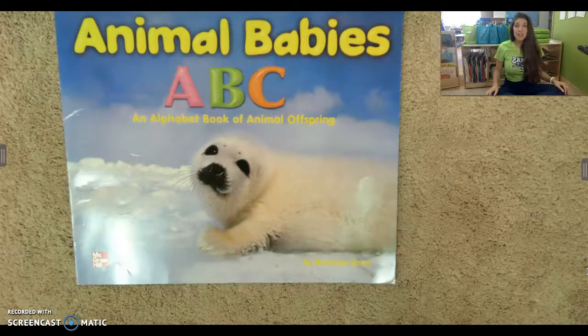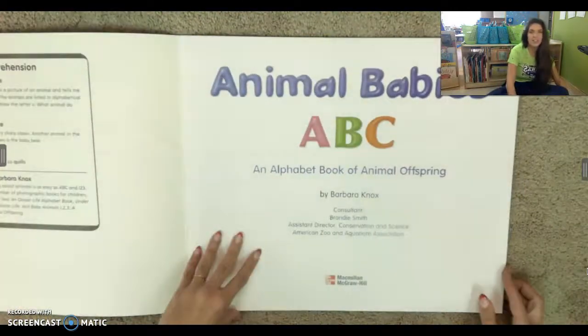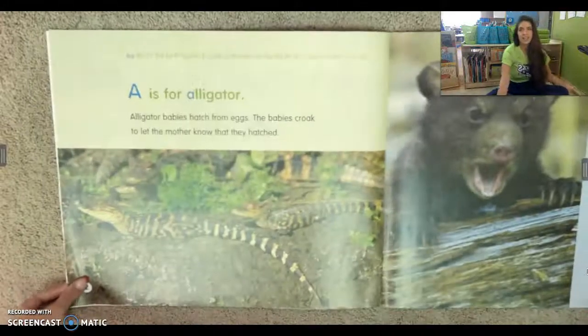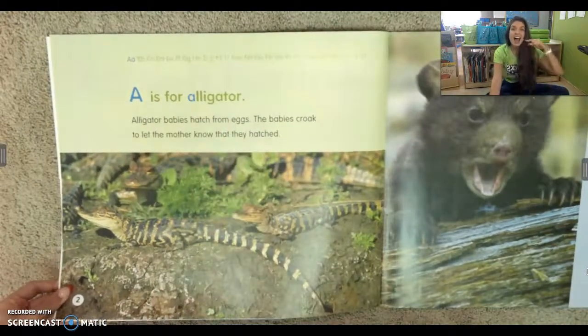Our author writes the story. Here is our title page. A is for alligator.